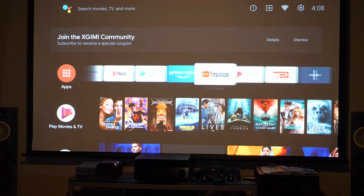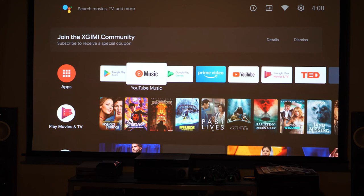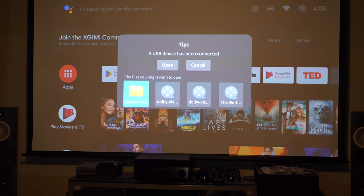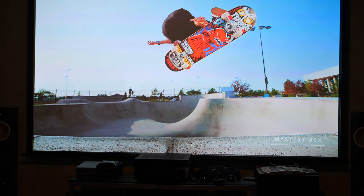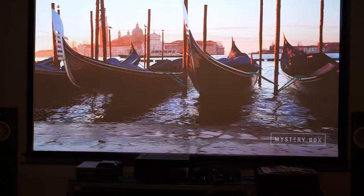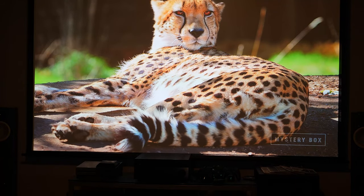YouTube came pre-installed along with other apps. Since YouTube doesn't support Dolby Vision, we put in some Dolby Vision demo files and played them directly off a USB drive. The USB drive was immediately recognized with all options visible. We selected the "World in 4K HDR" demo file. The brightness is actually very good. This looks fantastic — we're getting a very crisp 4K HDR Dolby Vision image on the screen.